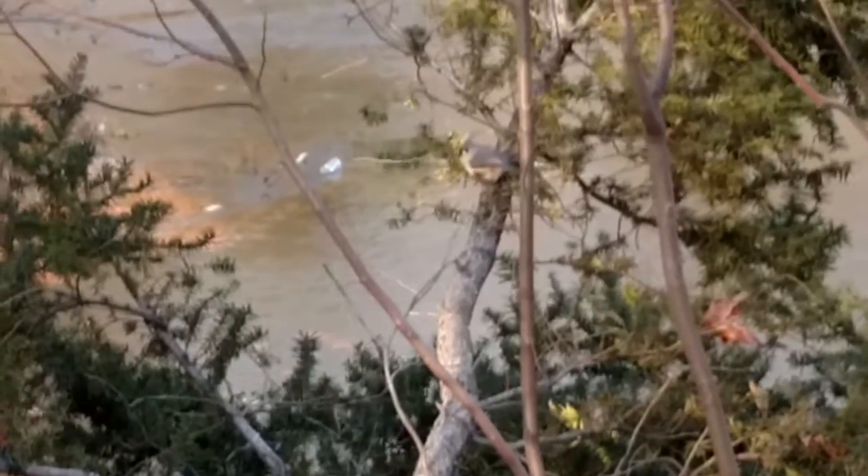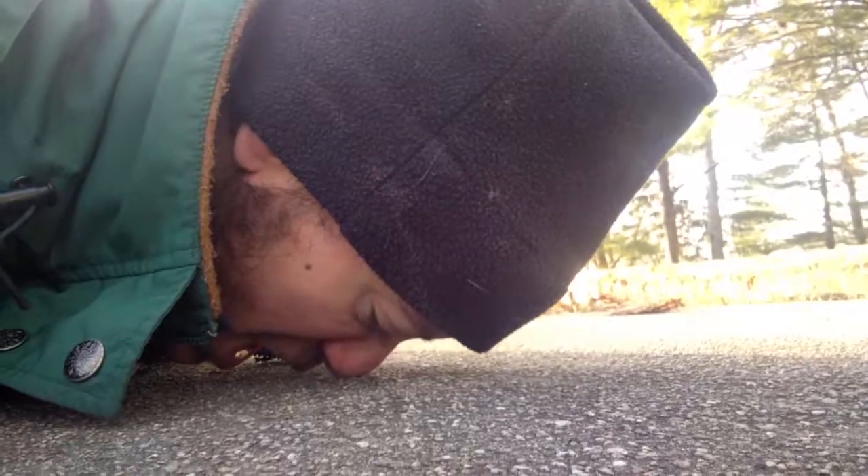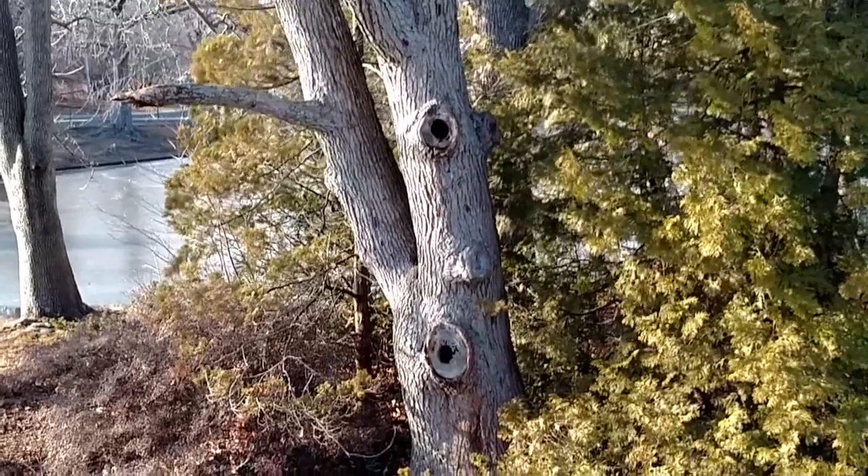Tufted Titmouse. This is what scientists call the squirrel duplex.